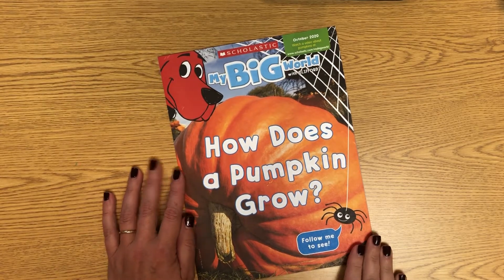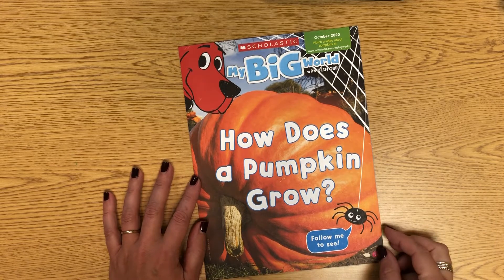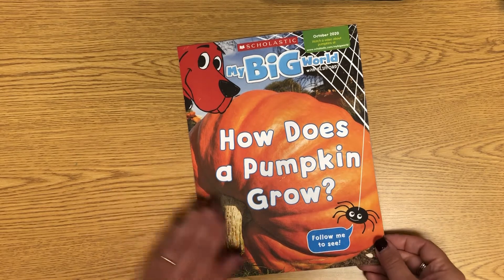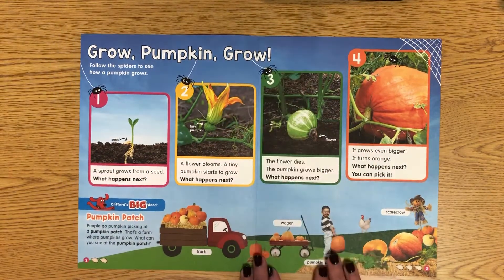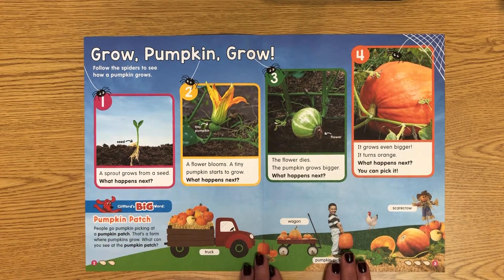Our Clipper Magazine for week three in October is: How does a pumpkin grow? Follow me to see — we'll follow the spider. Let's open it up and look inside. It says, 'Grow, pumpkin, grow. Follow the spiders to see how a pumpkin grows.'